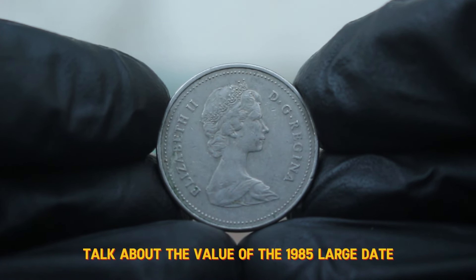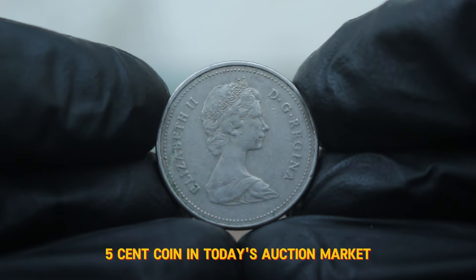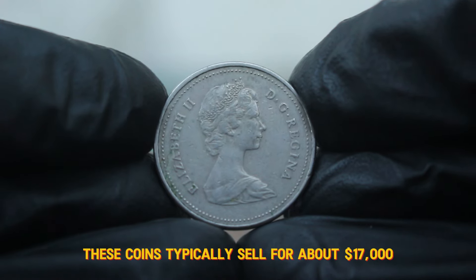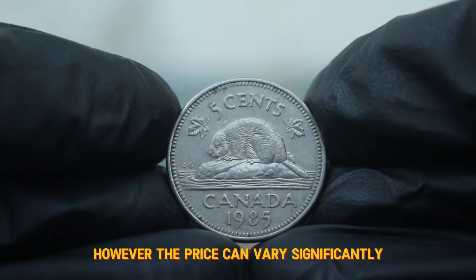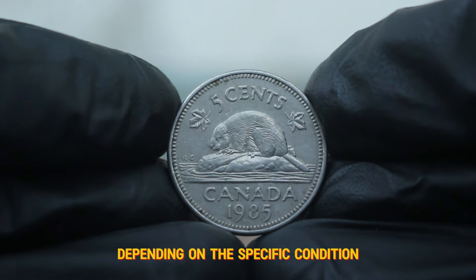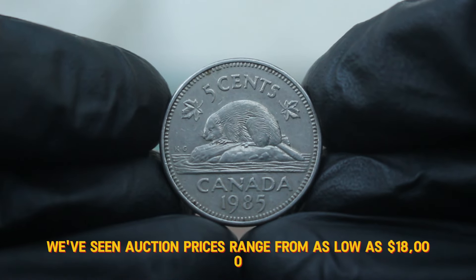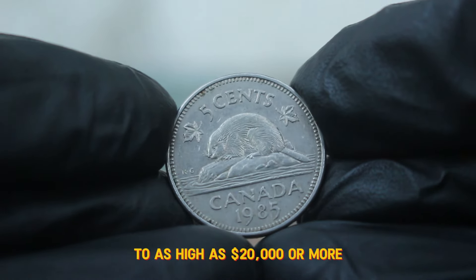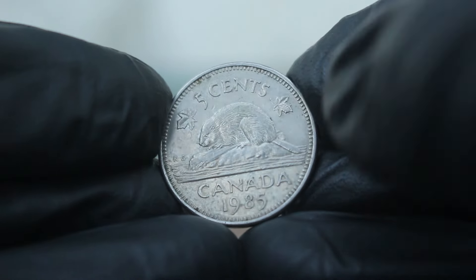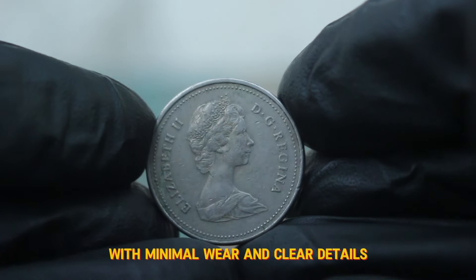Now let's talk about the value of the 1985 large date 5 cent coin in today's auction market. In circulated condition, these coins typically sell for about $17,000. However, the price can vary significantly depending on the specific condition and the buyer's willingness to pay. Recently, we've seen auction prices range from as low as $18,000 for coins in average circulated condition to as high as $20,000 or more for those in better condition.